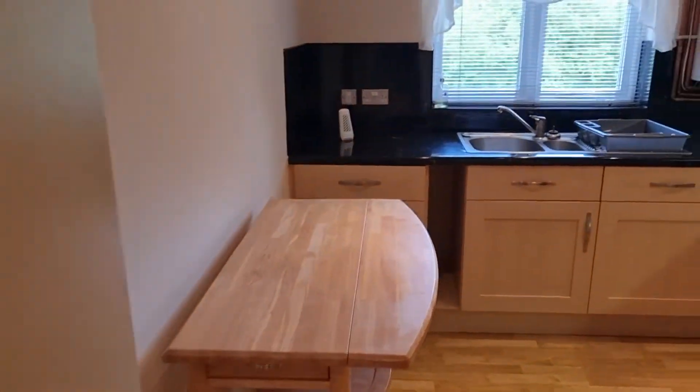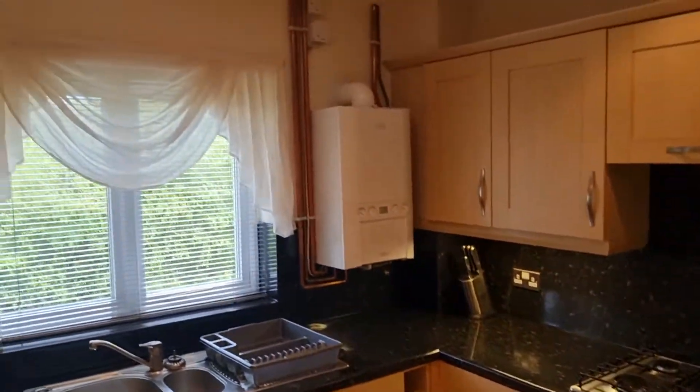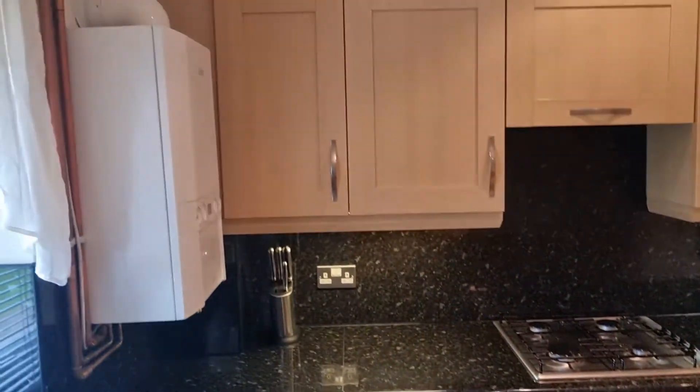Moving on into the kitchen, we have a fully fitted kitchen, new gas boiler, integrated appliances — dishwasher, oven, hob, and a full size fridge freezer.